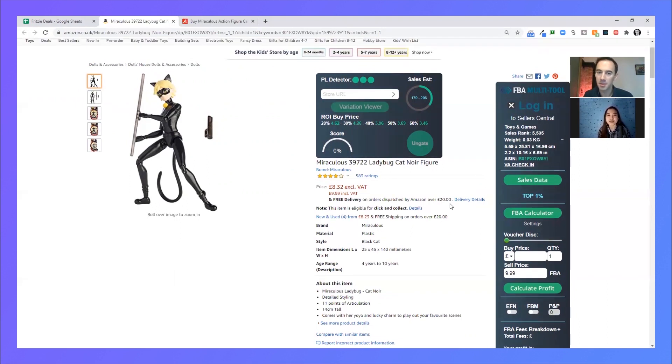The Amazon buy box price is £9.99, but since Amazon is out of stock I used the price of another FBA seller and lowered it slightly to increase our chances of getting the sale. Looking at the listing now — 197 to 208 sales, that is a crazy amount of sales. I love that. And the sales rank is 5,500 in toys and games — epic, really really good.